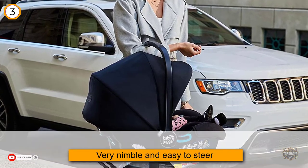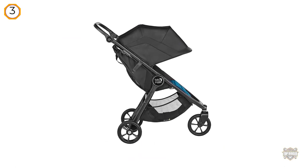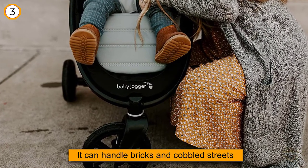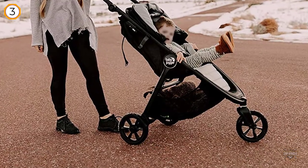It has a three-wheeled design which makes it very nimble and easy to steer. Even on surfaces like cracked sidewalks and uneven pavement, it doesn't get stuck or bounce that much. It can handle bricks and cobbled streets, for example in Italian old cities, but bigger rocks may be too difficult for it.